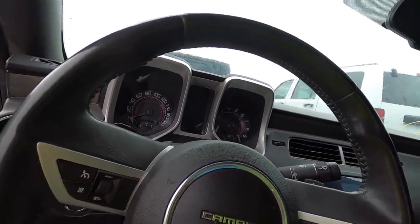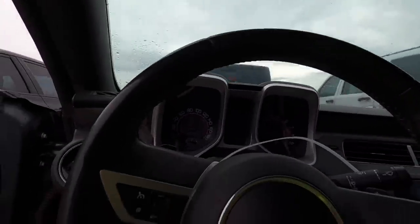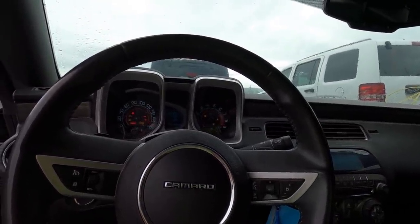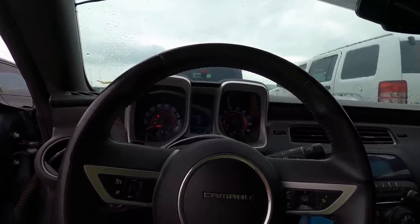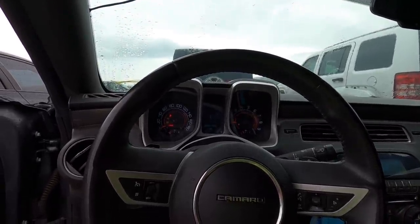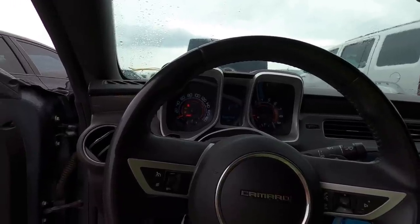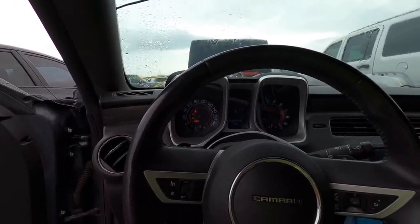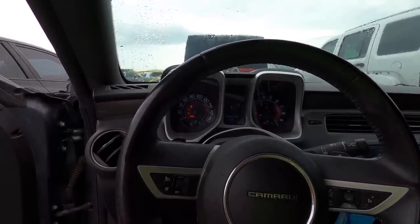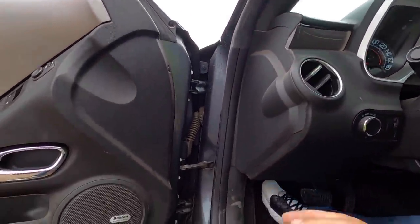Heads up display — this is nice. It doesn't look like anybody's even attempted to start it yet, so why don't we be the first. There we go — oh, she sounds good, she sounds real good. Let's turn that air conditioning down so we can listen to this. Check engine light, tire pressure, brake fluid low. Yeah, I imagine the brake fluid is low — it's missing the whole line. She sounds good — let's pop the hood.